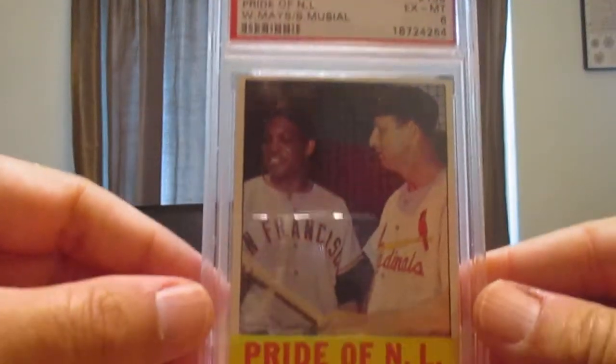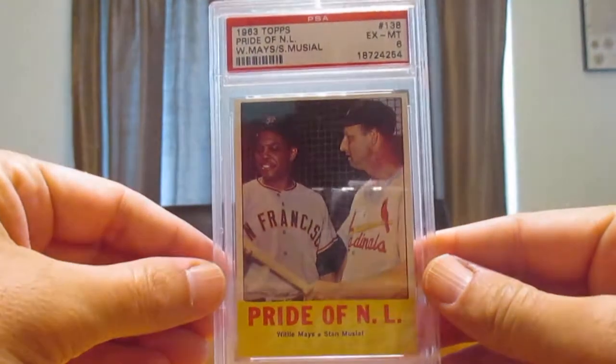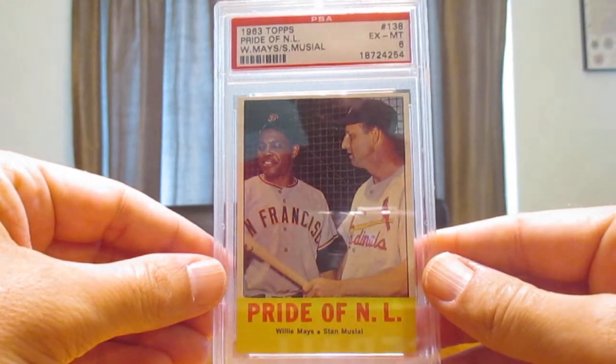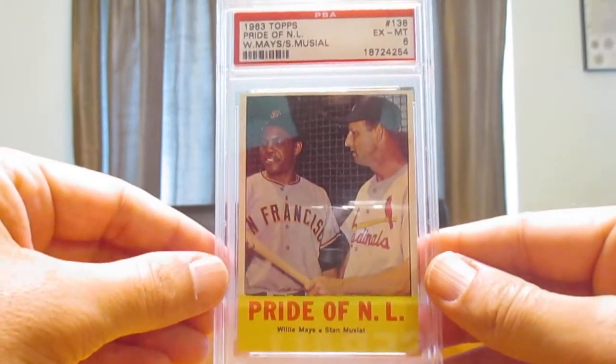Here's a nice multi-player card with Willie Mays — a Stan Musial and Willie Mays 1963 Pride of the National League. This is the last year that Stan Musial had a card. The 1963s are tough on the borders, so that's a nice grade.